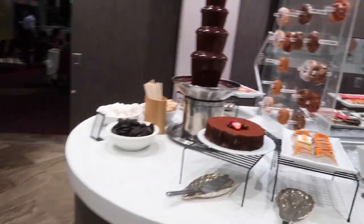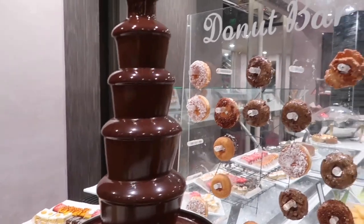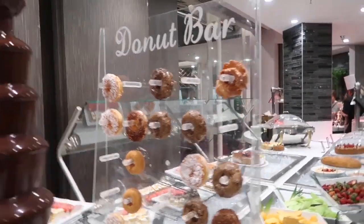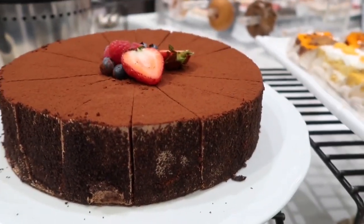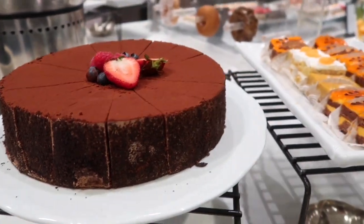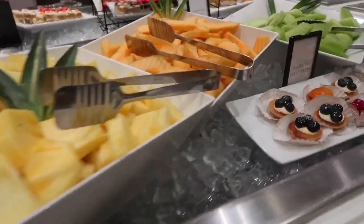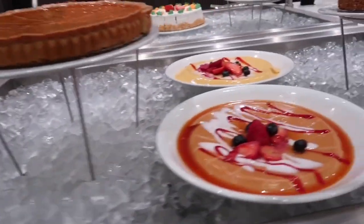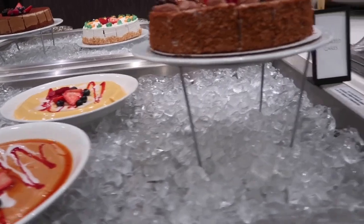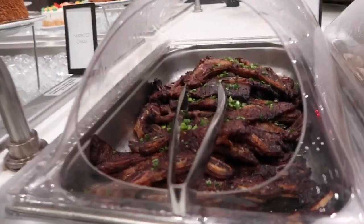Maybe I should begin at the desserts — there's a chocolate fountain and a donut bar. I can just smell this cake; it smells so delicious, like cocoa-y. And here's more fruit and tarts. This buffet may be pricey but there is a lot to eat. And look at this — Korean ribs!